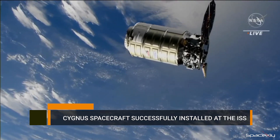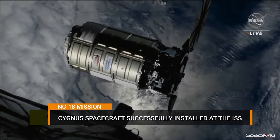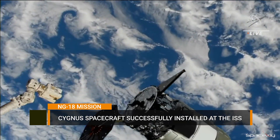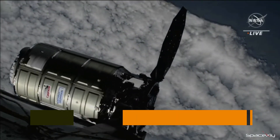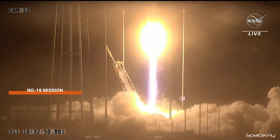Northrop Grumman's Cygnus spacecraft has been successfully captured using the robotic arm on the International Space Station. This mission was Northrop Grumman's 18th commercial resupply mission to the ISS. The spacecraft arrived at the space station safely at 5:20 a.m. EST, after one of the two solar arrays failed to deploy. The Cygnus spacecraft was launched on Monday atop an Antares rocket from NASA's Wallops Flight Facility.